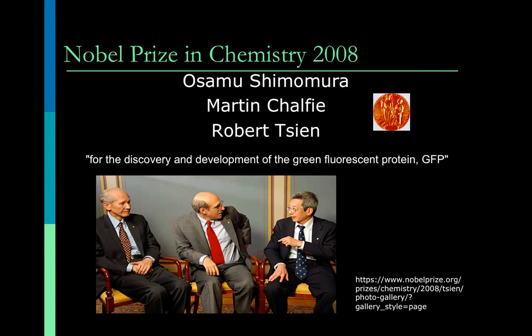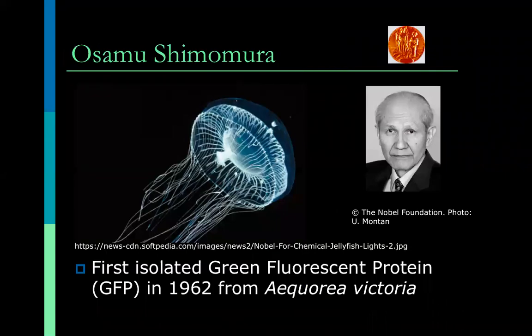In 2008, the Nobel Prize in Chemistry was awarded to three scientists for the discovery and development of the green fluorescent protein, GFP. Scientist number one was Osamu Shimomura. He was a marine biologist from Japan and was the first to isolate green fluorescent protein from a jellyfish called Aequorea victoria. This was in 1962.